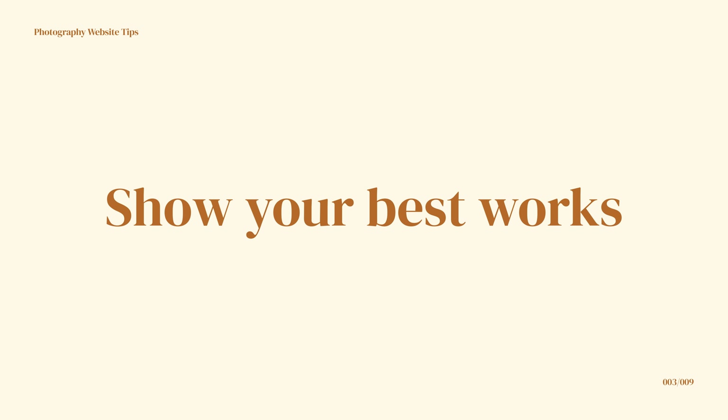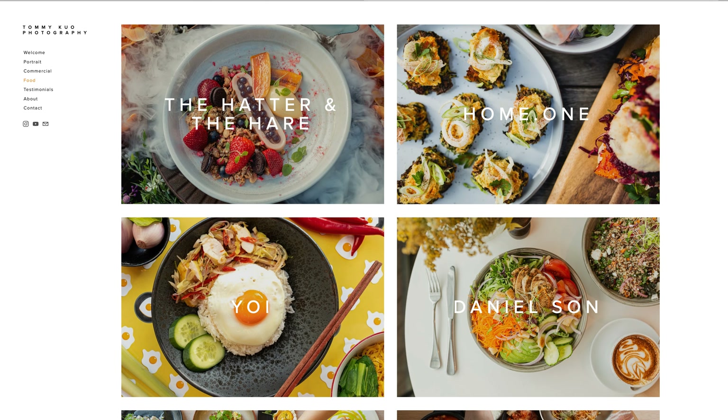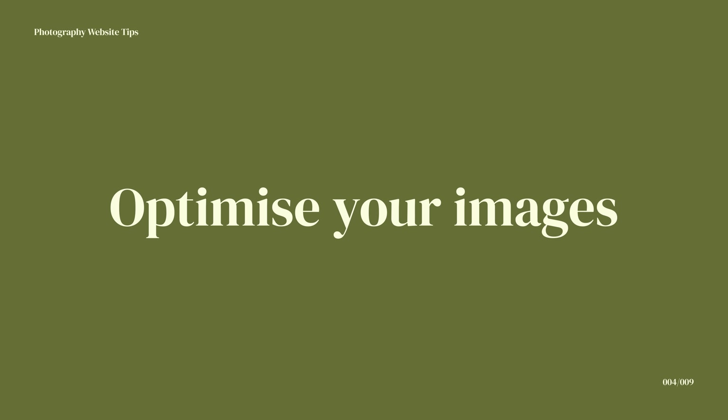Number three, and it goes without saying: show your best work. A lot of photographers are really proud of all their work and want to put it all on their website, but actually uploading all of your work might hurt your portfolio. Clients generally want to see your best work only, so make sure you have a limited number of pieces on your website — your absolute best — showing the kind of work you want to be hired for.